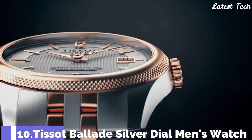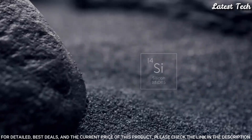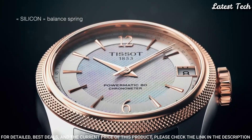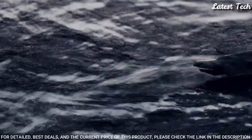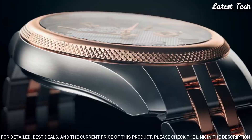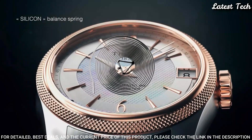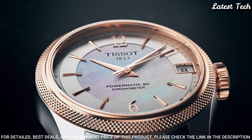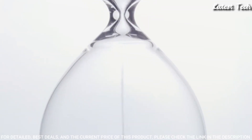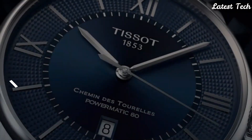Number 10: Tissot Ballade Silver Dial Men's Watch. Rose Gold PVD Stainless Steel Case with a Two-Tone Stainless Steel Bracelet, Fixed Rose Gold PVD Bezel, Silver Dial with Rose Gold Tone Hands and Index Hour Markers. Dial Type: Analog. Automatic Movement, Scratch-Resistant Sapphire Crystal, Pull-Push Crown, Round Case Shape, Case Size 41mm, Case Thickness 9.8mm, Bandwidth 20mm, Butterfly Clasp. Water Resistant at 50m. Functions: Date, Hour, Minute, Second. Swiss Made.